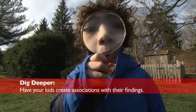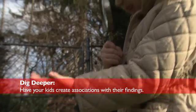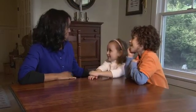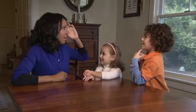Once they've found their objects, help the kids explore them further by making associations with what they've found. So where do you live? In a house. Where do you think birds live? In the nest. Where do you think worms live? In dirt. Underground and in the dirt! Look for ways to make science interactive.